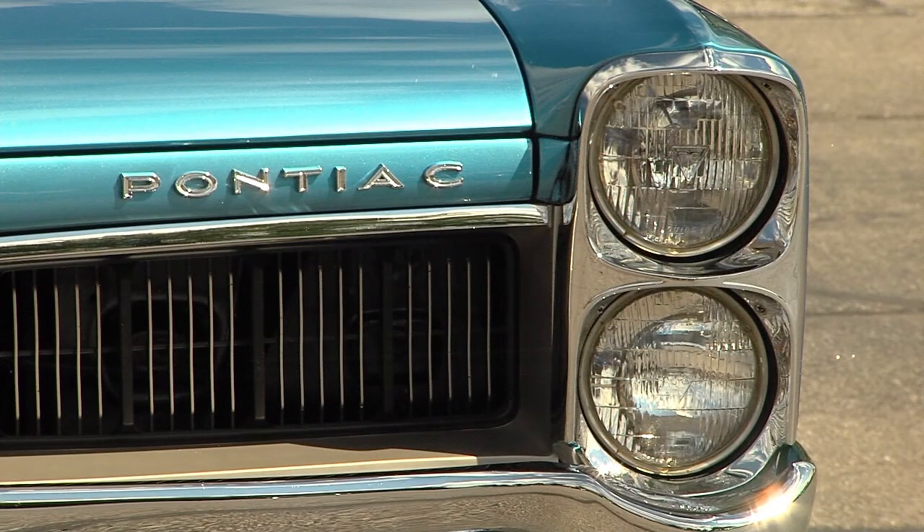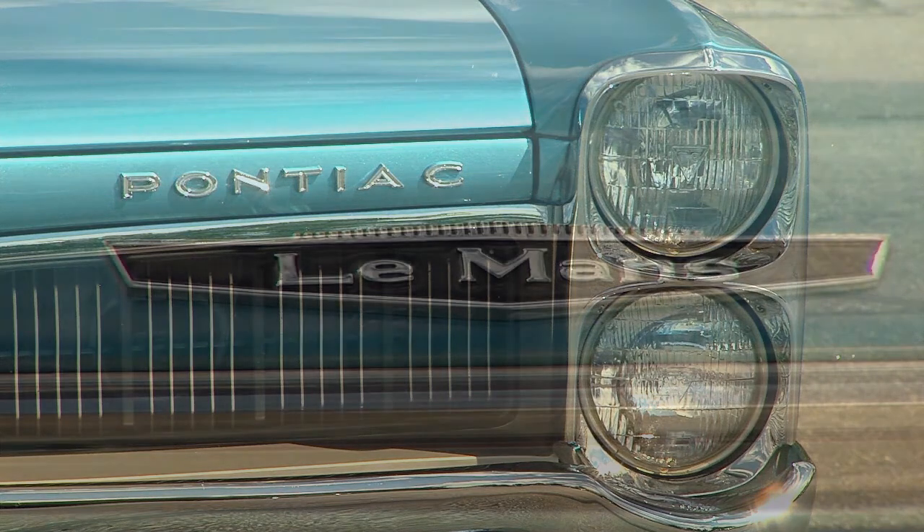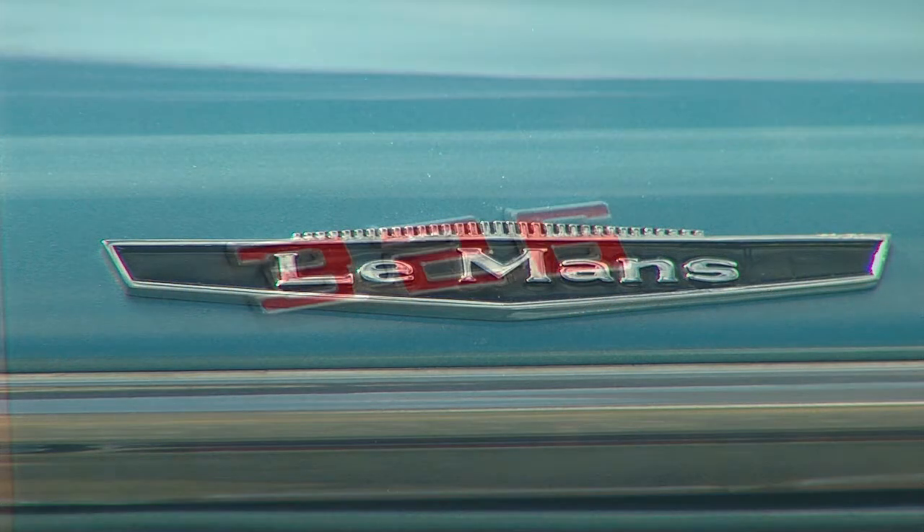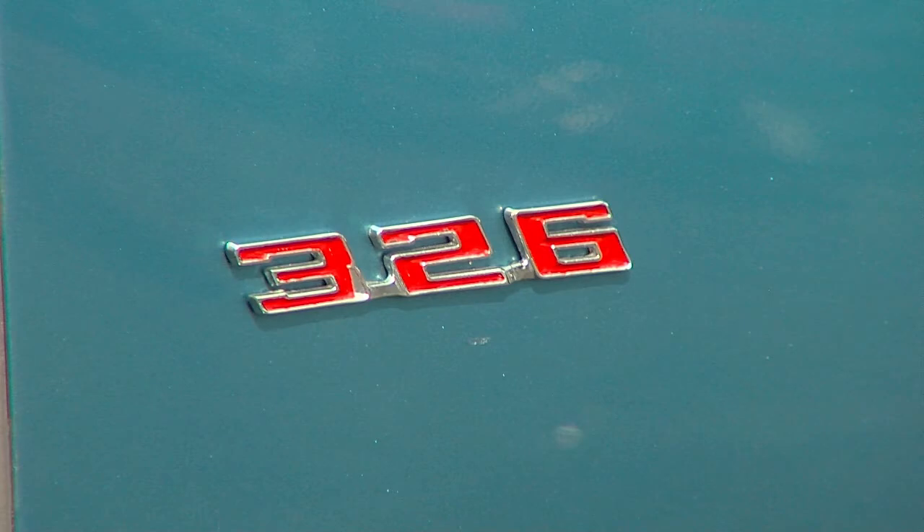All right, Alan, what are you standing next to here? 1967 Pontiac Le Mans. This is absolutely gorgeous. How long have you had this? 34 years. How'd you come across this originally?